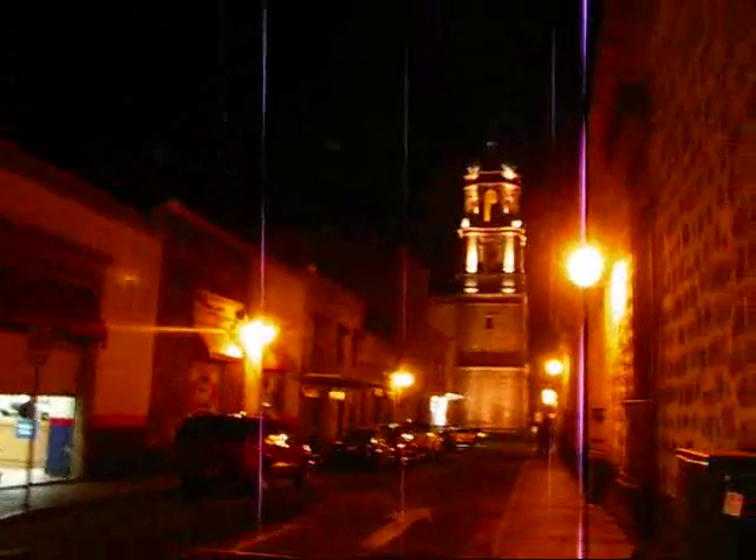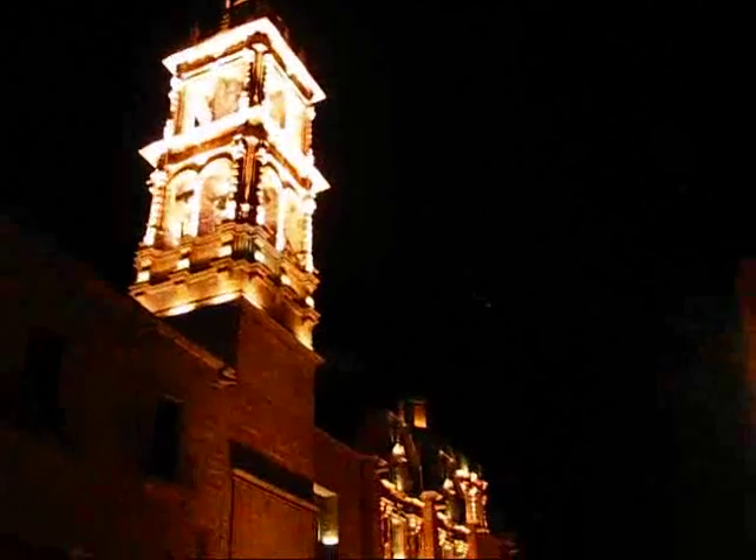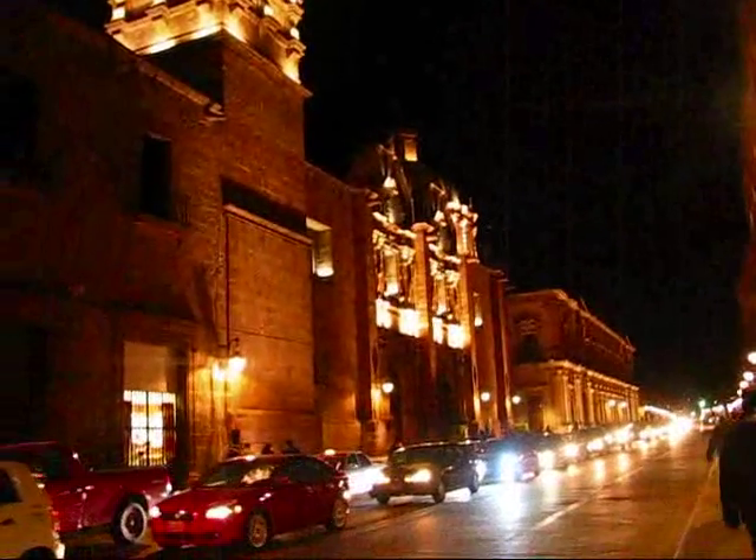Here's another church that's lit up. There are illuminated churches and buildings everywhere here in Morelia, and it's definitely a city that deserves its designation as a UNESCO World Heritage Site. I'll show it to you once again right here in Morelia.